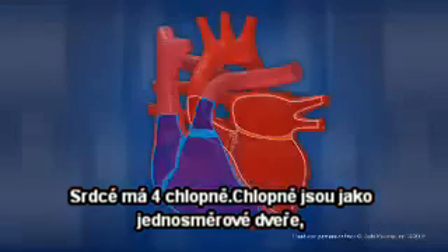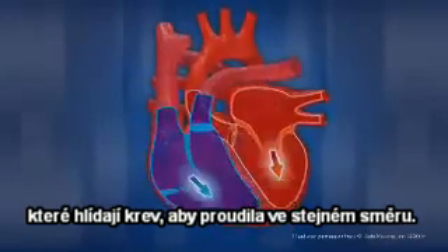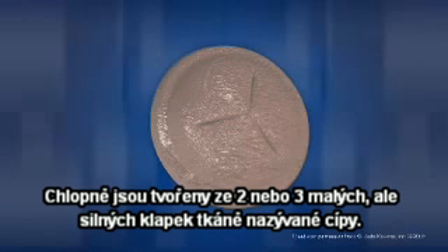The heart has four valves. Each valve is like a one-way door that keeps the blood in the heart flowing in the same direction. The valves are made up of two or three small but strong flaps of tissue called leaflets.